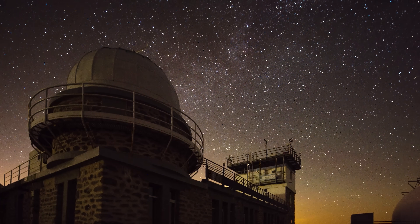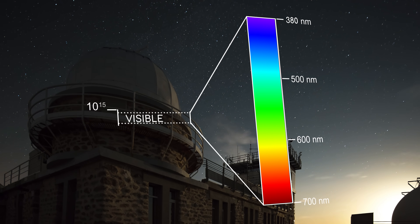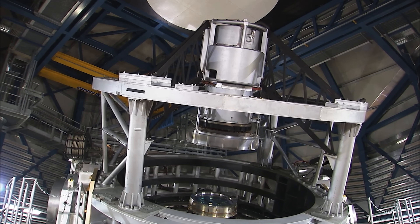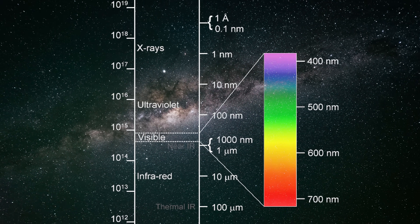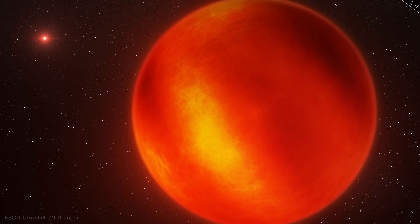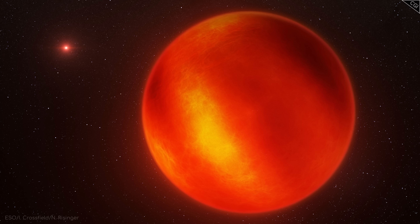Traditional telescopes allow us to view space in visible wavelengths, which range between about 380 to 700 nanometers. But Vista isn't like traditional telescopes. Instead of relying on visible light alone, Vista operates at infrared wavelengths between 900 and 1200 nanometers, allowing it to detect otherwise invisible objects like stars obscured by dust, and cold brown dwarfs — also known as failed stars — which don't emit enough visible light to be seen with a traditional telescope.